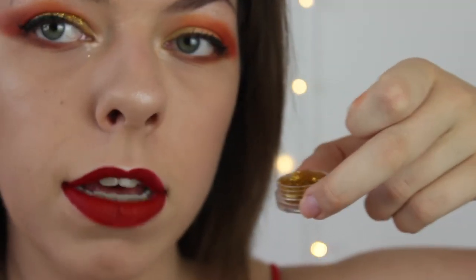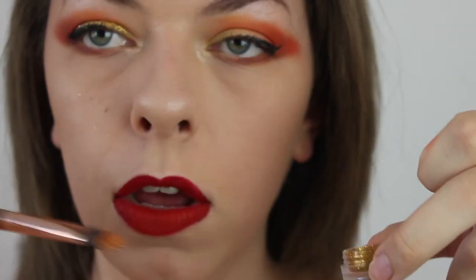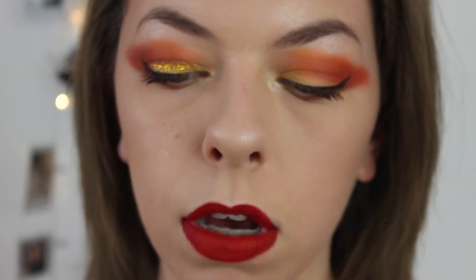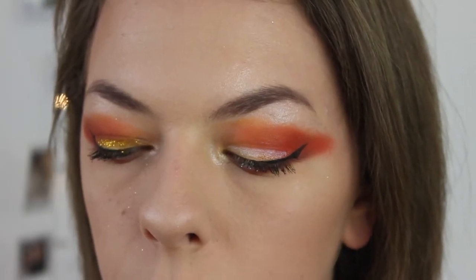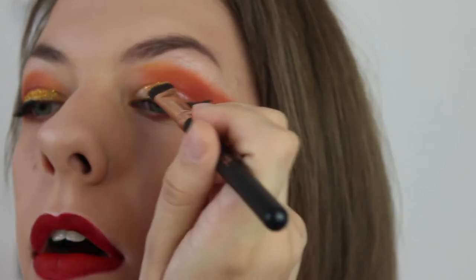I'll show you what I'm working with — it's a little pot of nail art glitter. I'm using a brush, dabbing it on a makeup wipe first so it's not too much, then dabbing it onto the eye. Getting a bit of glue, dabbing it on, then getting the glitter and applying it — not too much or it'll just go everywhere.